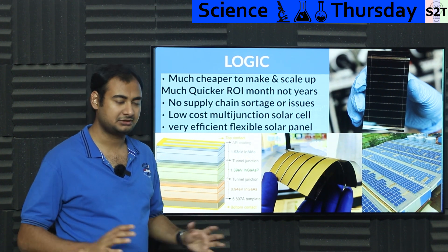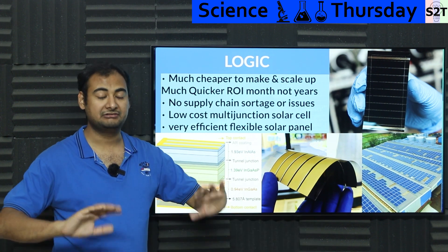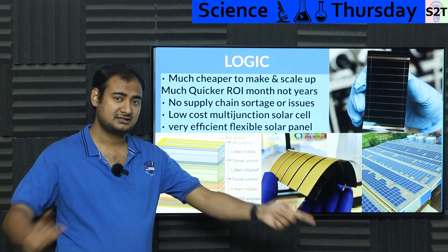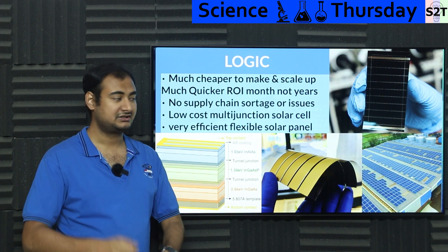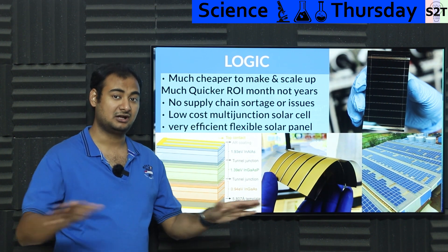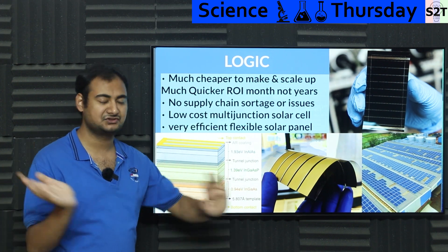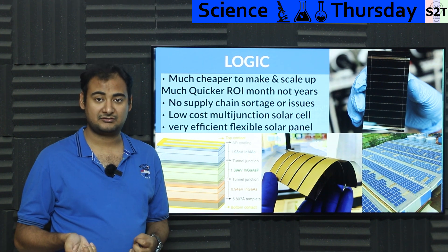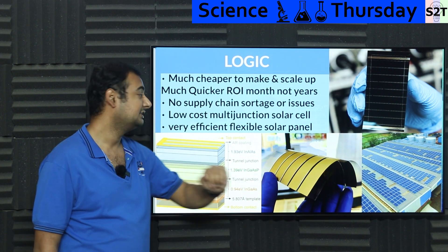And it can scale up. A country like India can truly say: we've got this, we're going solar all the way. India has an enormous amount of water canals — you can cover all those canals with panels, save water, keep the panels cool because water is flowing underneath, save land so reallocation isn't needed, and generate a lot of power. We can really mass produce it without any issue.